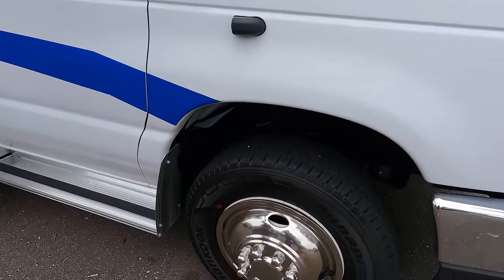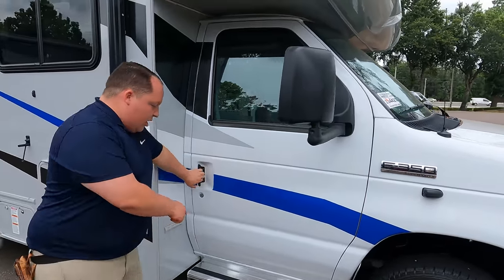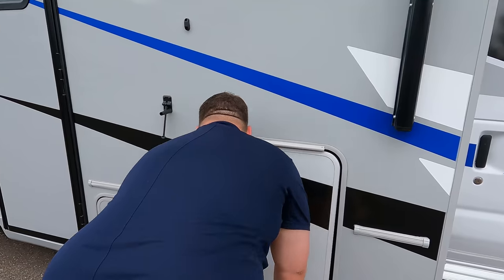Even though this is a longer motorhome, it is built on the E350 chassis because it doesn't carry the extra weight. The version with slide-outs uses the E450; with no slide-outs it's much lighter, so the E350 works and saves money. You do have cameras on the left side, right side, and in reverse. Even though it's a 350, it has the new 7.3-liter V8 — the 'Godzilla' — 350 horsepower and 468 foot-pounds of torque.